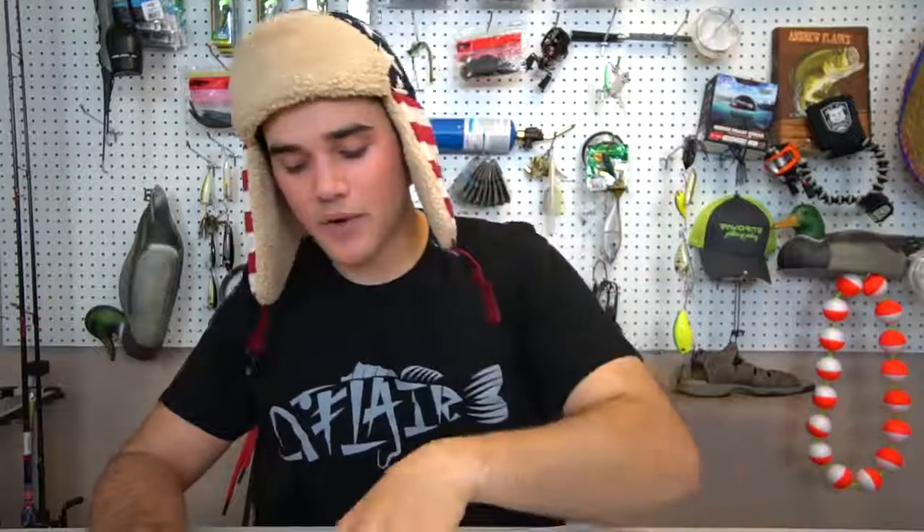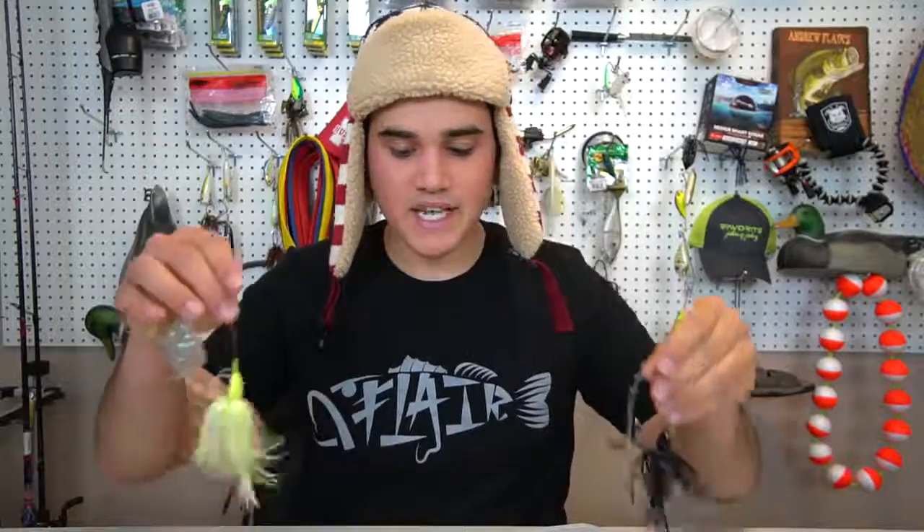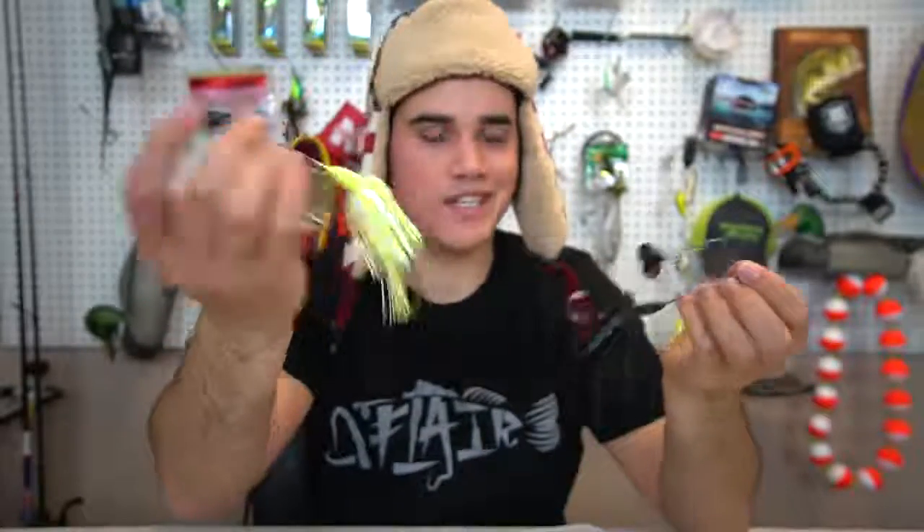Lastly for top water are buzz baits. Really the only two colors I throw are black - which I mainly throw - and then white or white and chartreuse. For some reason I've just had really good luck with an all black buzz bait. If you've never caught a fish on a buzz bait, get an all black one or an all white one. So: white and chartreuse, white, and black - that's all I've got for top water.